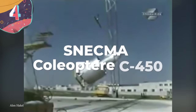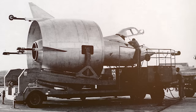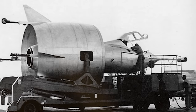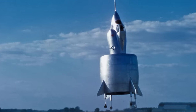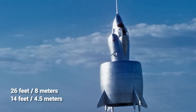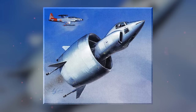Number 4: Snecma Coléoptère C450. Test pilots are known as some of the bravest and craziest people in the world, and you can only imagine what it must have felt like to board the Snecma Coléoptère C450 with the intention of taking it up into the sky. With the name translating to mean beetle, it was a vertical takeoff and landing vehicle designed by French company Snecma in the late 1950s, and was the newest iteration of a design developed over the previous years. Measuring 26 feet long with a wingspan of 14 feet, the fuselage was surrounded by an annular wing, with stability and control provided by four triangular winglets.